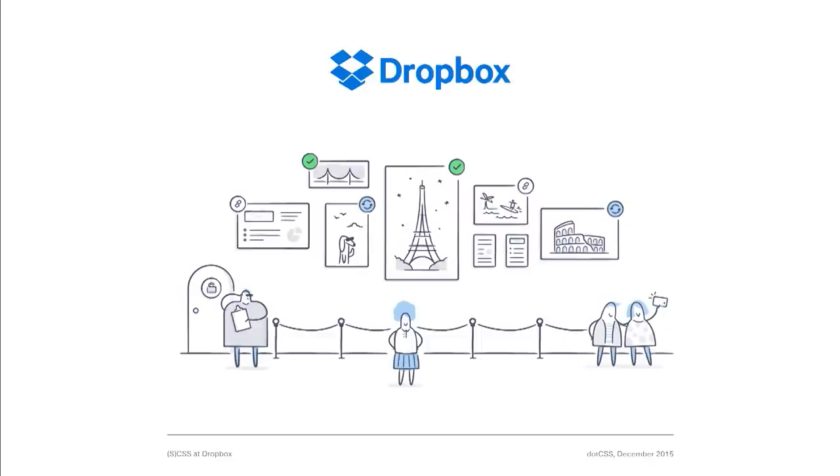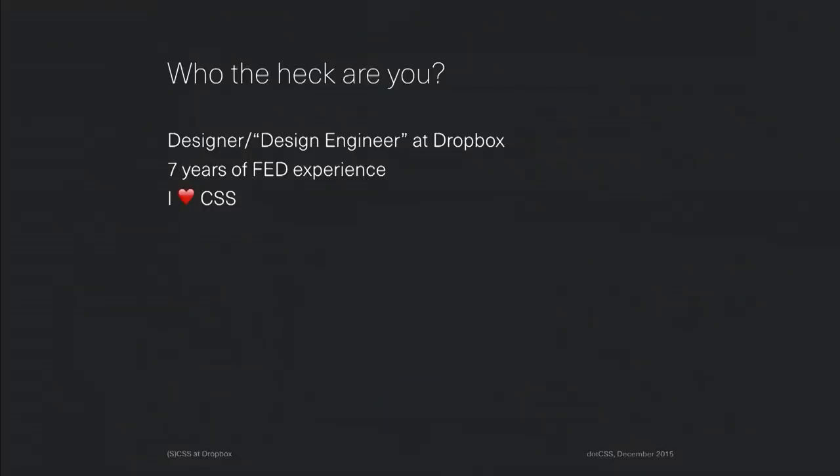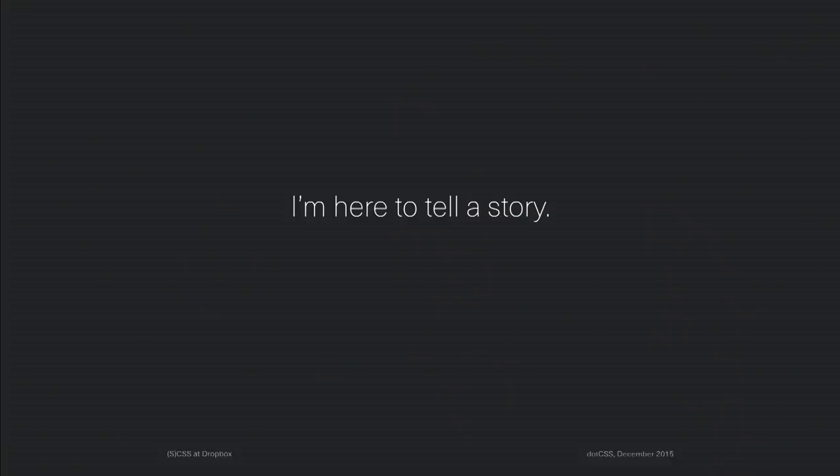My name is Danny Leiden, and I'm a designer at Dropbox. I've been there for about two years now, mostly working on revenue and growth. I recently changed roles and gave myself a completely new title of design engineer — a role that doesn't exist at Dropbox, one that I'm helping create to foster connections between our design team and our engineering teams. Including my two years at Dropbox, I have about seven years of working with front-end development, and CSS has been the thing that's intrigued me the most, particularly how it scales at large companies.